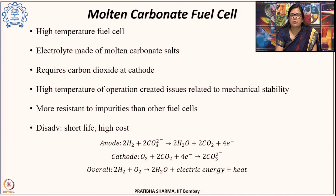The molten carbonate fuel cell is a high-temperature fuel cell. The electrolyte is made of molten carbonate salts and requires CO₂ at the cathode, which is produced and consumed within the fuel cell. Being high temperature, there are material stability issues. They are more resistant to impurities compared to other types, but the major challenges are short life and high cost. The anode reaction is 2H₂ + 2CO₃²⁻ → 2H₂O + 2CO₂ + 4e⁻; overall: 2H₂ + O₂ → 2H₂O + electrical energy + heat.